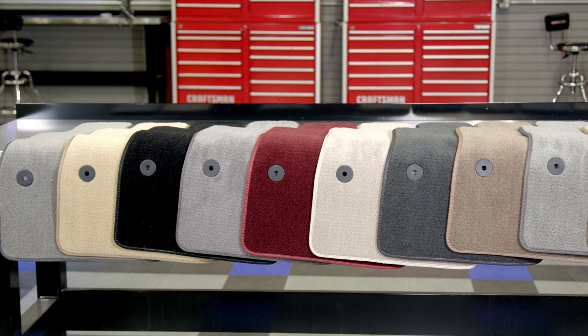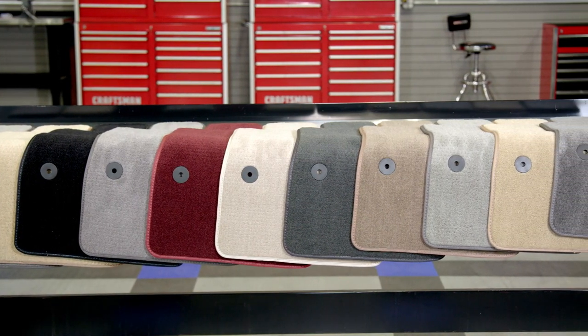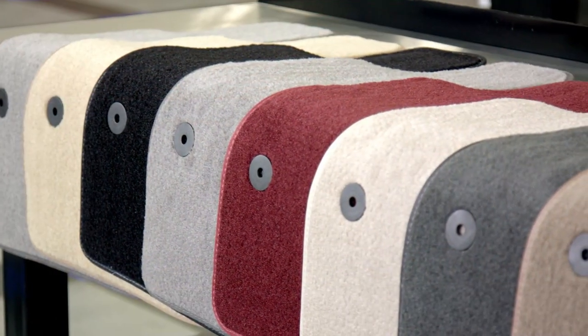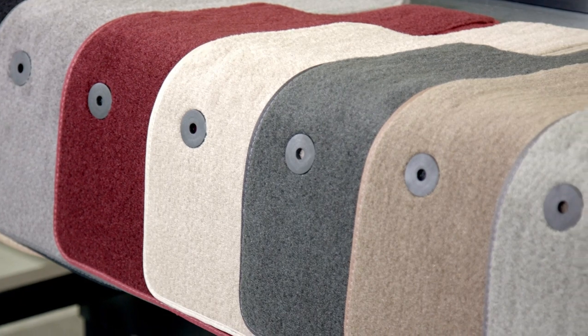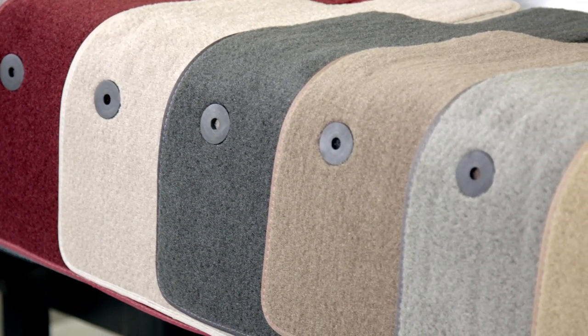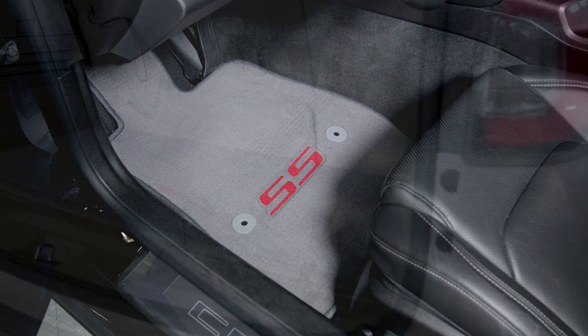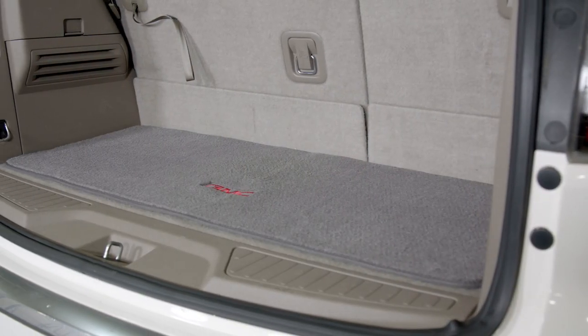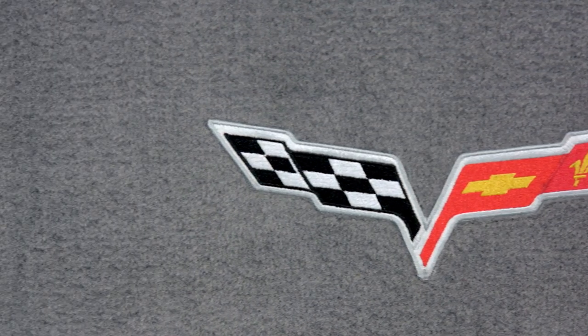For color choices you have a total of 11 great options to choose from, ranging from traditional colors like black and charcoal to more unique colors like cranberry and prairie tan. Customizable features stay consistent with the Select series, offering the same selection of automotive manufacturer logos, contrasting binding, personalized embroidery, and even a heel pad for the driver's side.